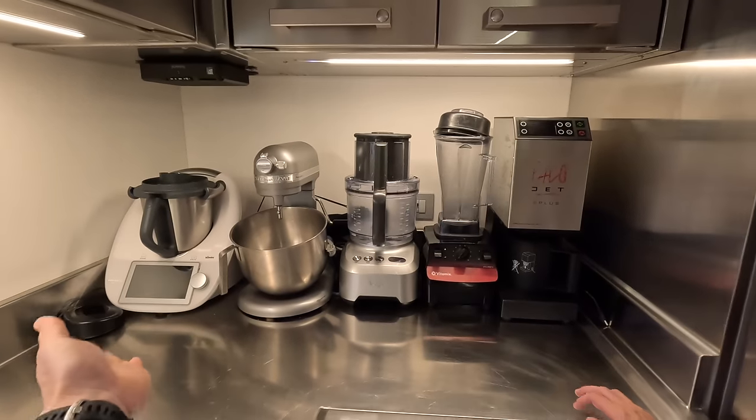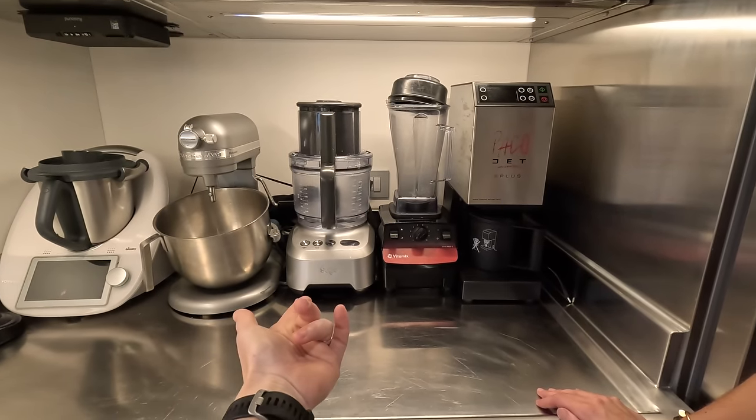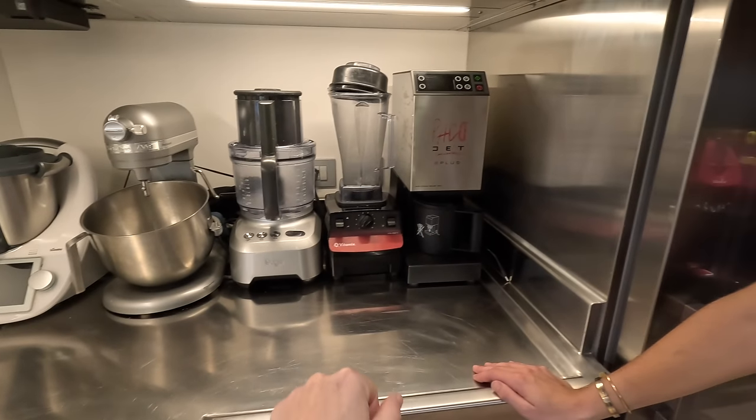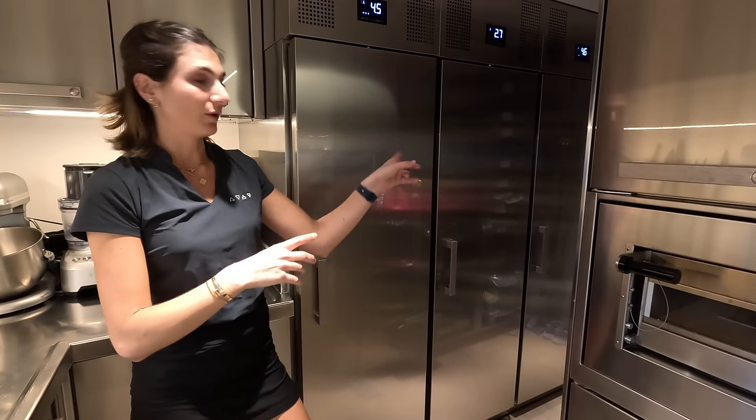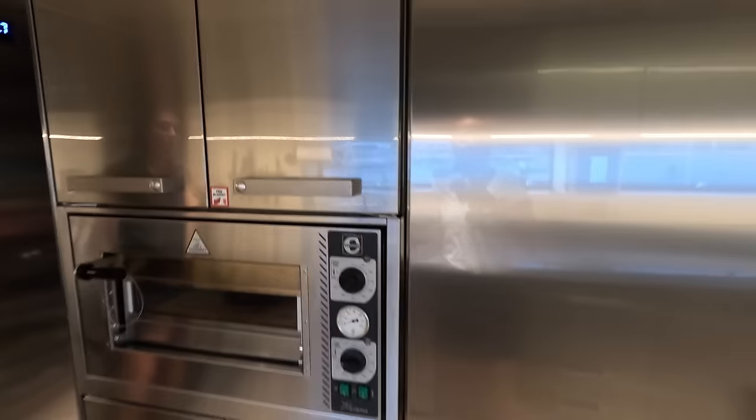Standard line up — the usual toys: Thermomix, KitchenAid, Vitaprep, and a packager. And then you've got three fridges, one freezer, and then another big fridge.